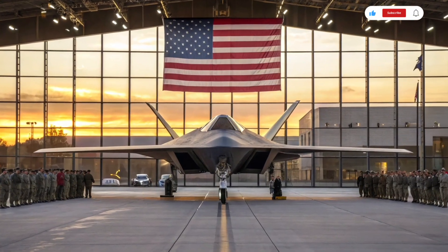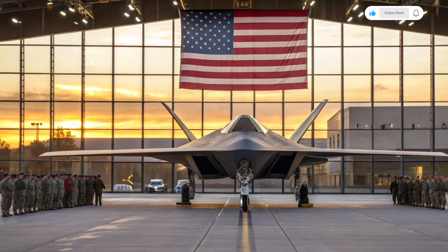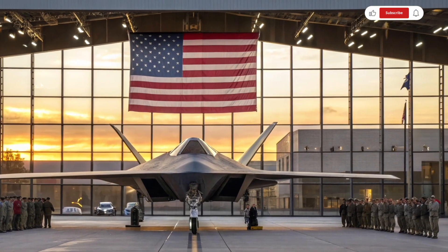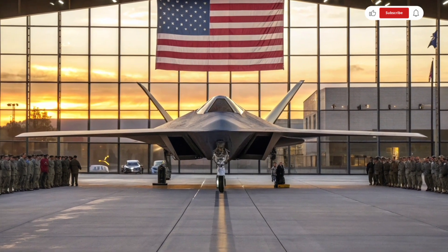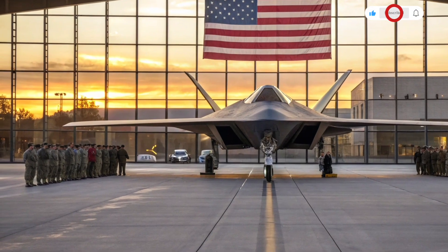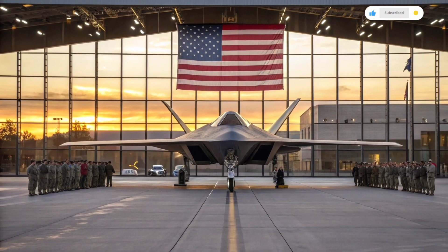This fighter is built to dominate in any scenario. It is not just a fighter — it is a technological ecosystem wrapped in one of the most advanced airframes ever built. The world is watching and adversaries are taking note, because the 6th generation fighter is not just about America maintaining air superiority; it's about redefining it entirely.